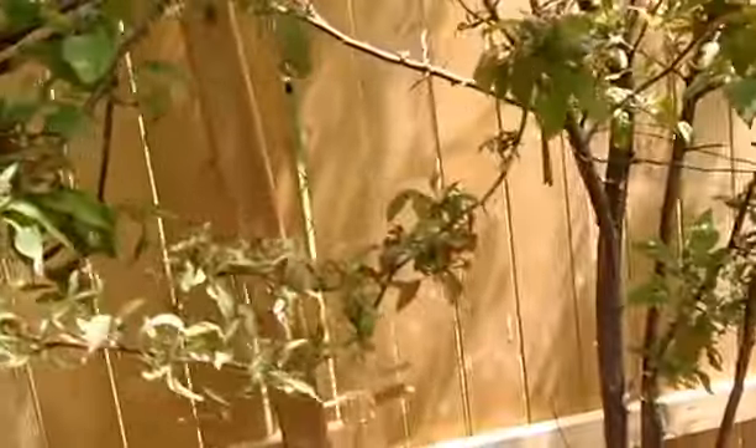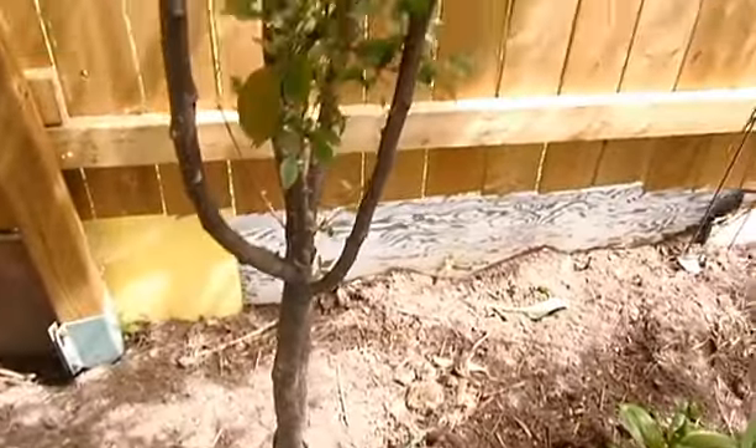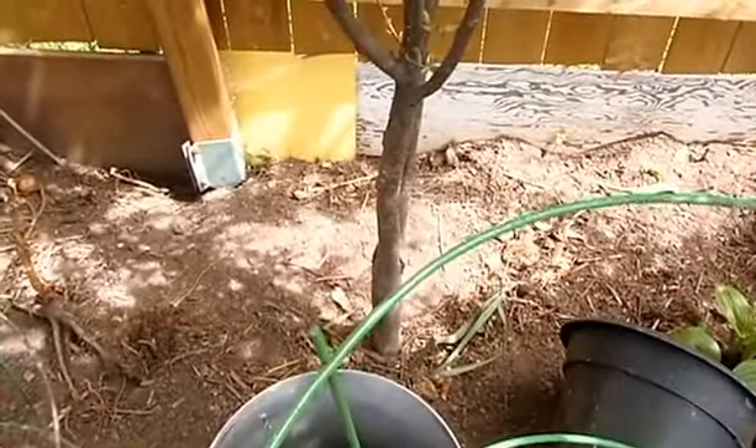Got a really nice tree right here, a few years old — at least like three or four. I think it's a plum. Very nice. It was just a store-bought plum — stick it in the ground and see what happens.